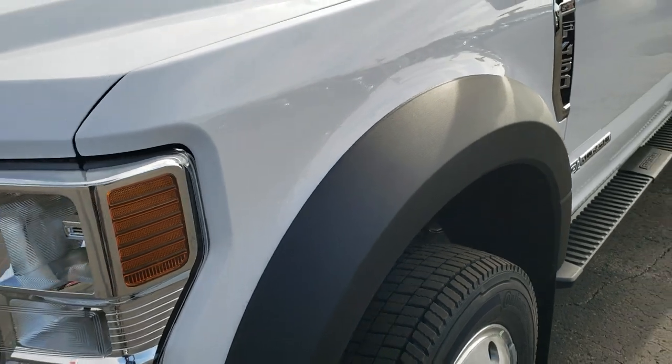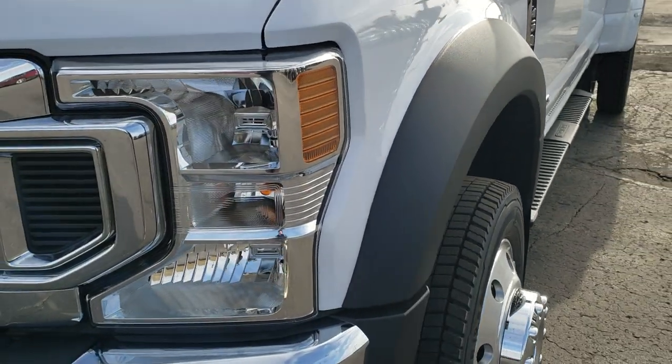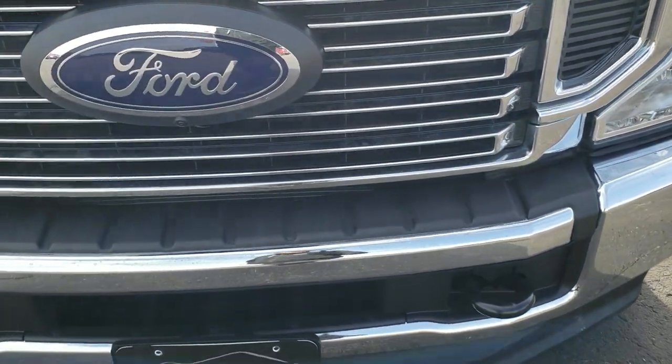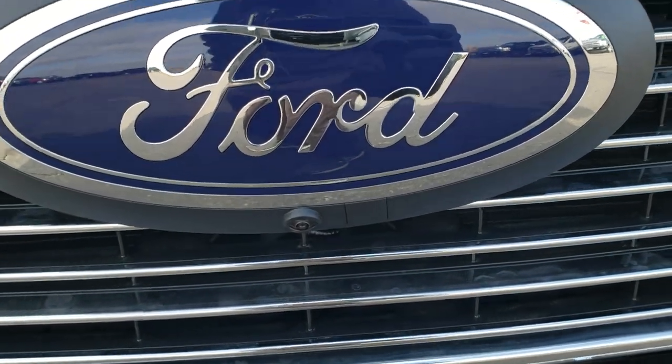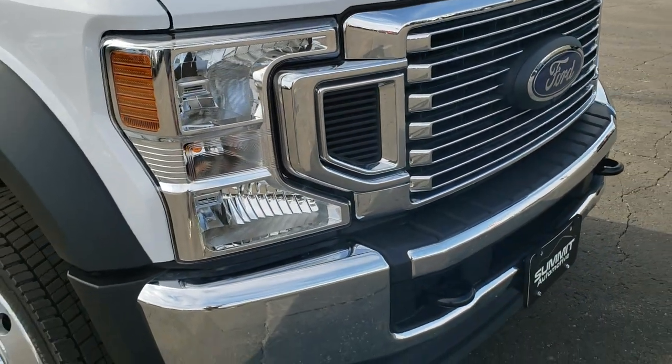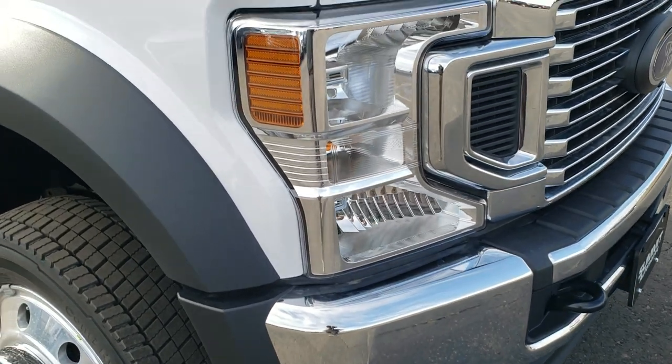This is an XL with the STX package on it. You get the chrome trimmed grille. This has the ultimate tow camera with the 360 camera on there, so you get a front camera there. We will go over all that when we get into the inside of the truck.